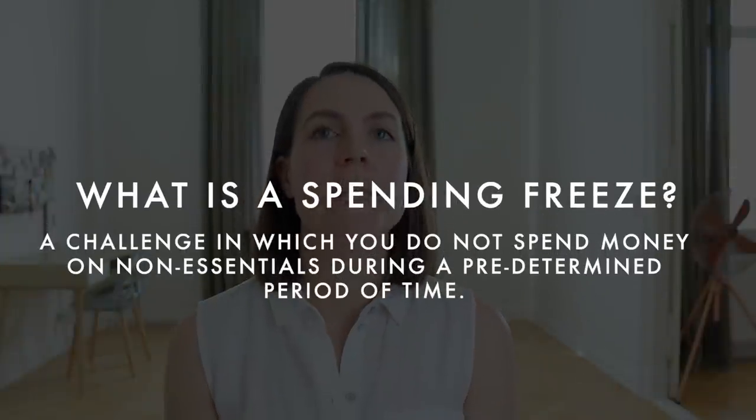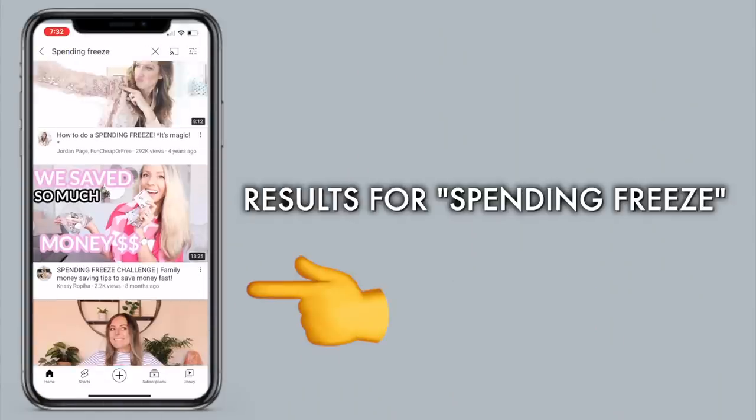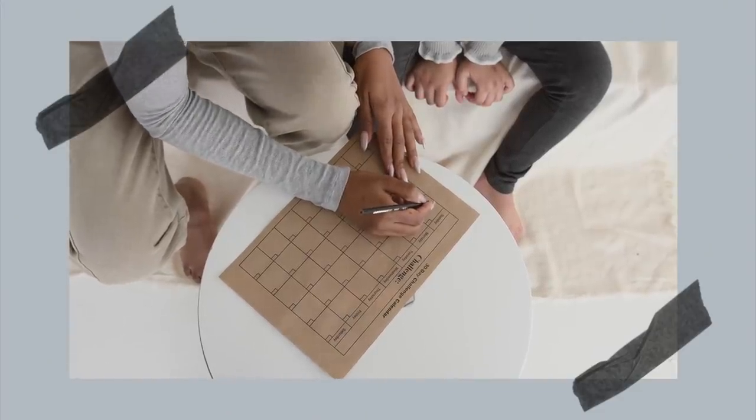My next tip is to challenge yourself to a spending freeze. A spending freeze is when you designate a set period of time — seven days, 30 days, or even up to a year — where you commit to not spending money on anything beyond the essentials. You still buy food and necessities, but you cut out Starbucks, clothing, movies, and dining out. Using a calendar or printable spending freeze challenge to cross off each successful day really helps. Spending freezes make you examine what you really need and reveal how much you spend on wants versus needs.